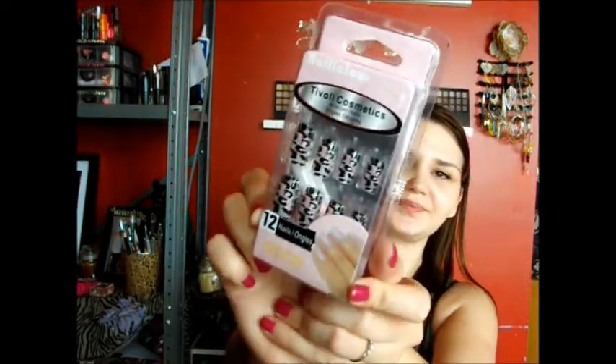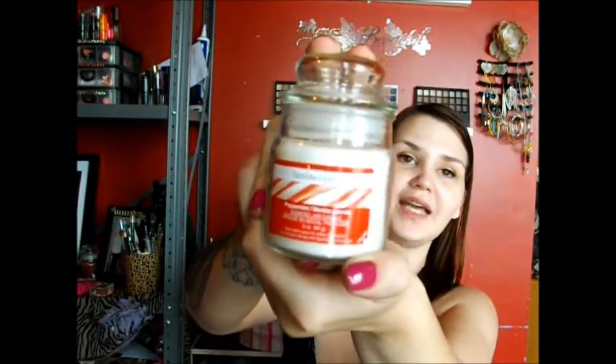My daughter Elizabeth got me this cute little picture for Christmas — Peppermint. My daughter Catherine got me these cute nails. Emily got me this beautiful candle, Peppermint — it smells very good. And my son Xander got me this nail polish in red.